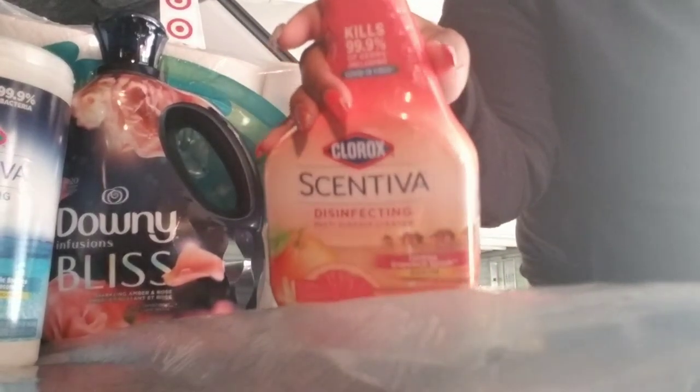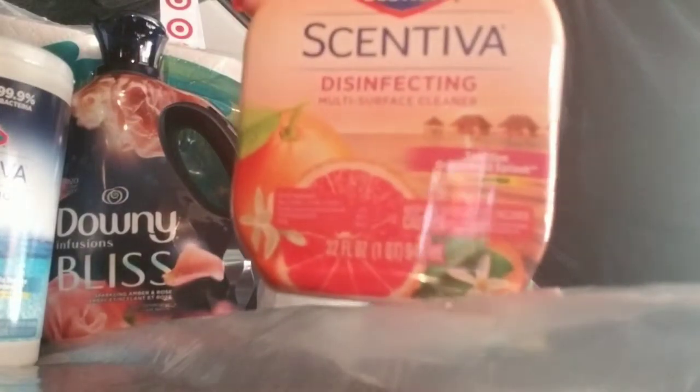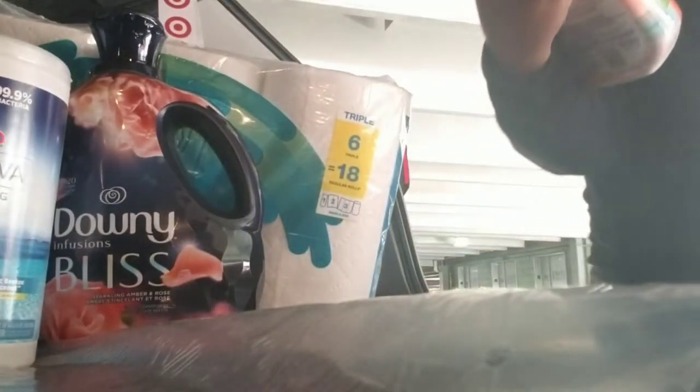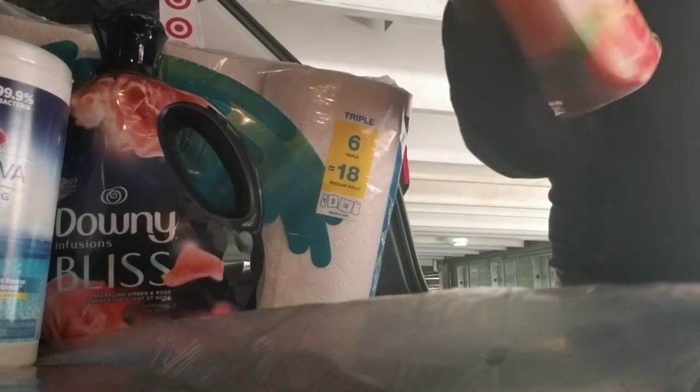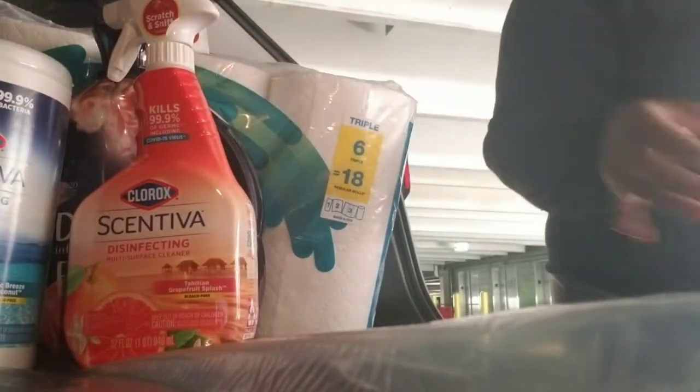More cleaning products because we are still in a panorama — I'm just playing, I'm just serious. So this is in the scent Tahitian Grapefruit Splash. Love my Clorox.